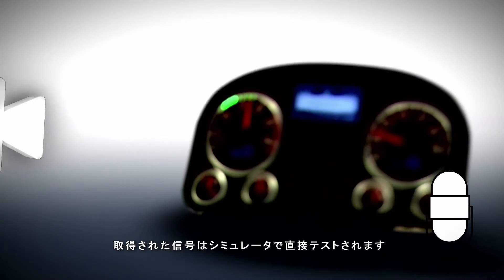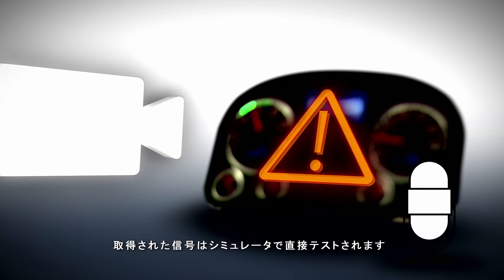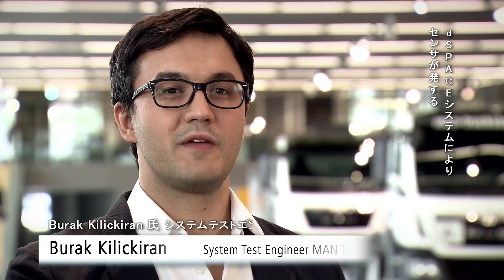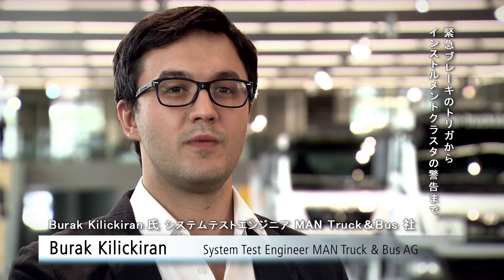The data are tested directly in the simulator. With a D-Space system, we can evaluate the response behavior — from the emergency braking trigger by the sensor system, up to the displayed warning in the instrument cluster — and compare the run times. Using a Cognex camera to analyze the image on the HMI, we can test the entire system chain in just one run.